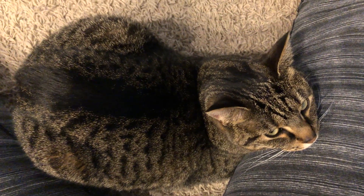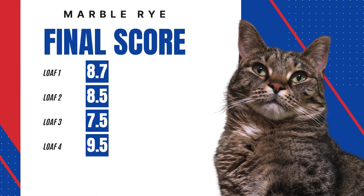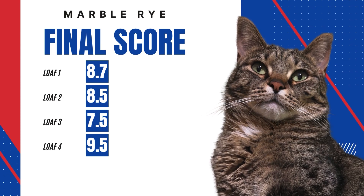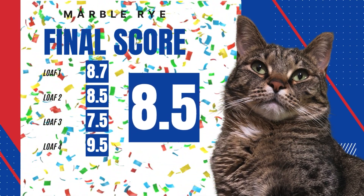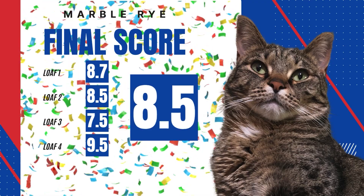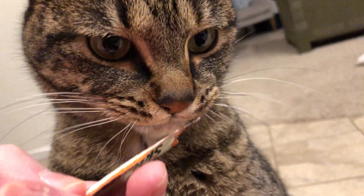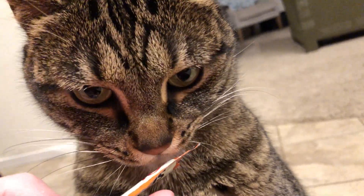Now let's take a look at the final scores. We have an 8.7, 8.5, 7.5, and a 9.5. Folks, she's done it. Narise has achieved an average score of 8.5. Although she didn't receive a perfect 10 today, this cat has certainly earned her victory treat.